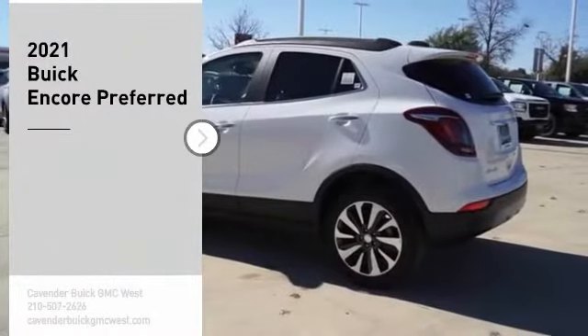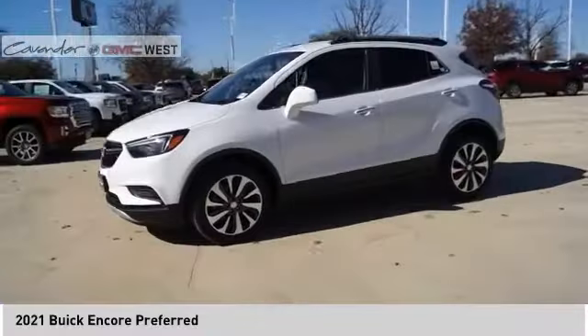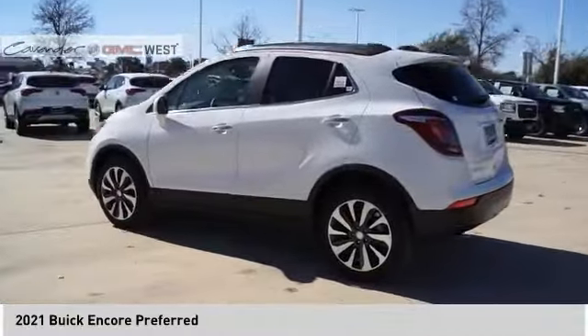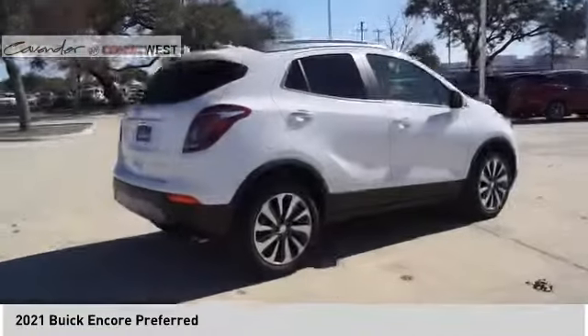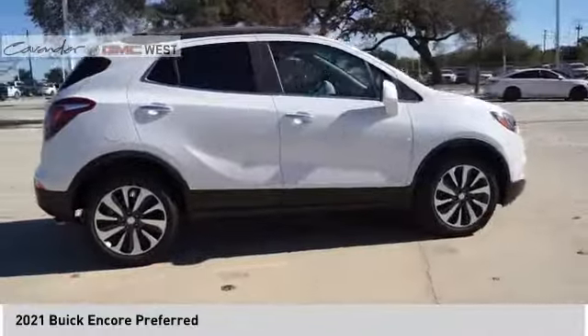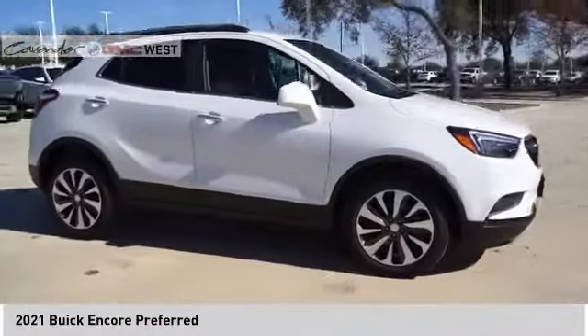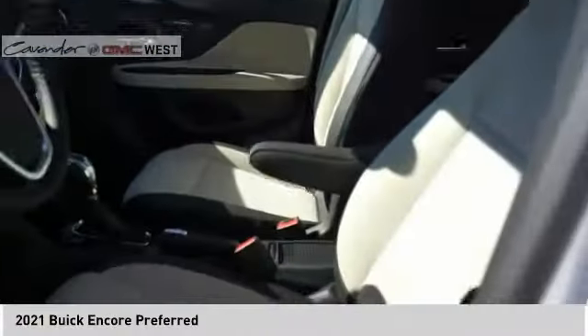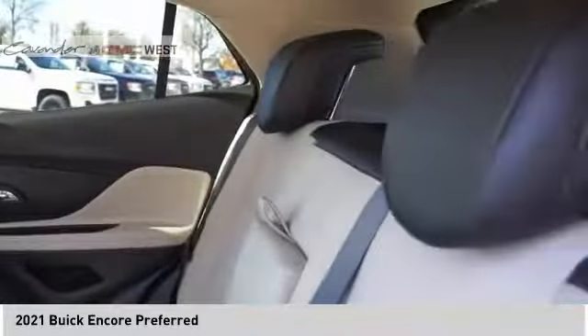Make a great choice today with the 2021 Encore. The Encore captures Buick's traditional strengths while demonstrating luxury and style in a petite size. It's amazingly quiet at freeway speeds, and the suspension engulfs pavement imperfections, providing passengers with a pampered ride. Standard features that would make any car owner smile.